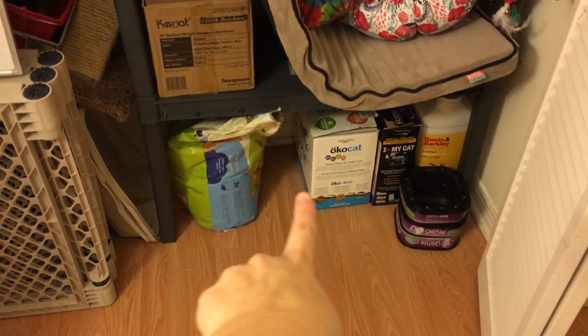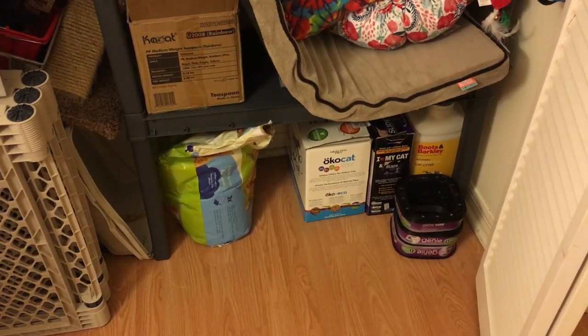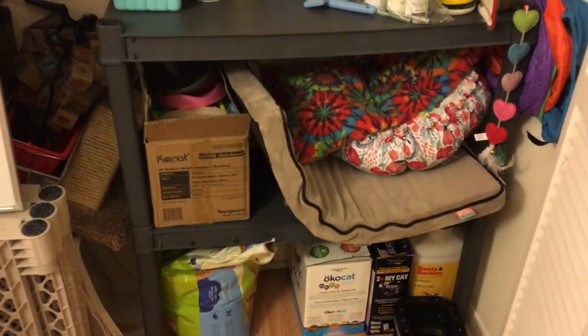Let's start from the bottom. This is where I put all the litter things and litter genie refills, because I use litter genies, which are so helpful. Then I put some beds here. I have a couple other beds over here, but they need a wash — actually these don't need wash, they just didn't fit.